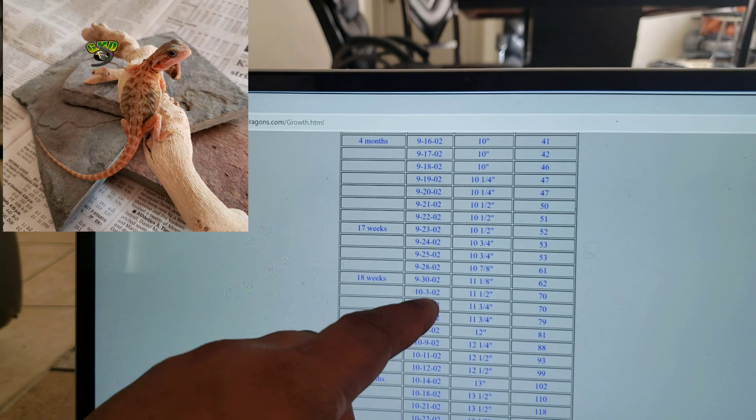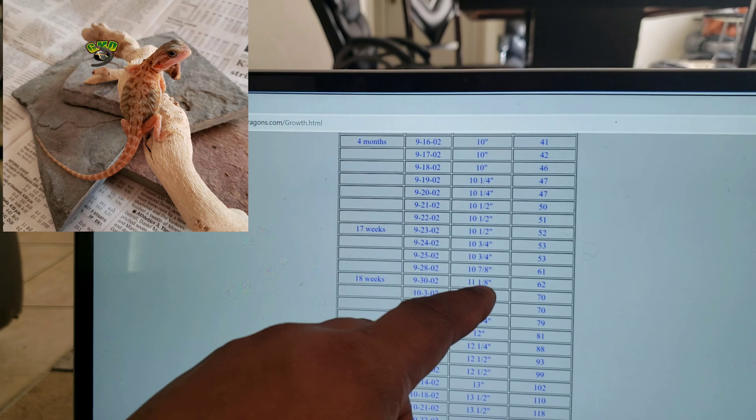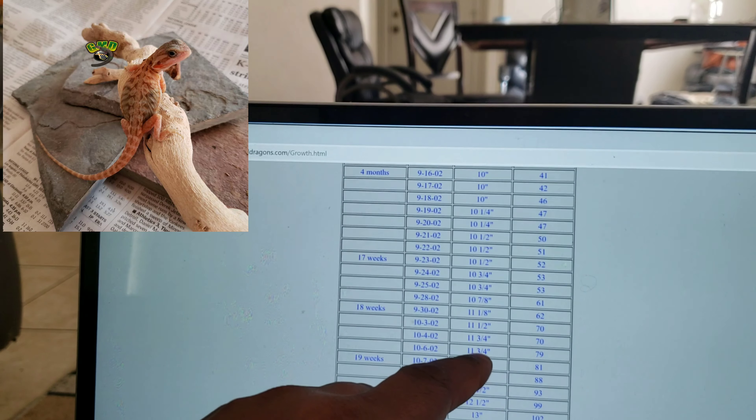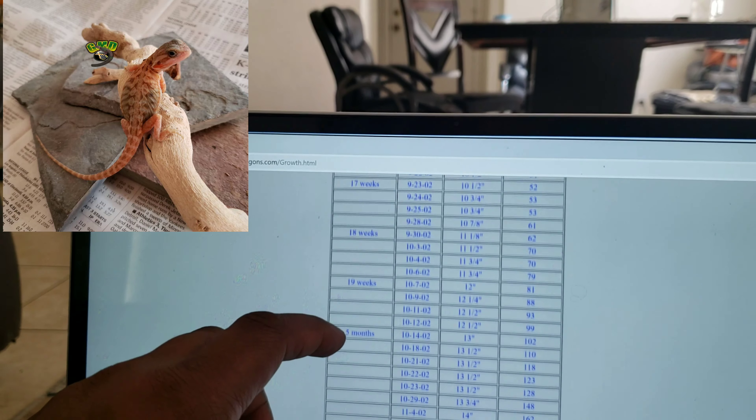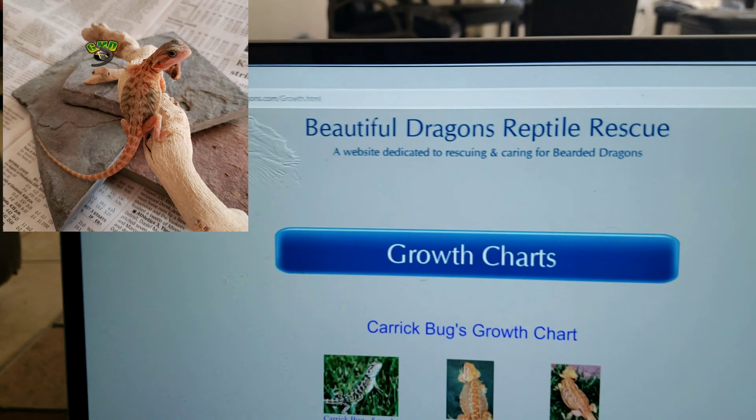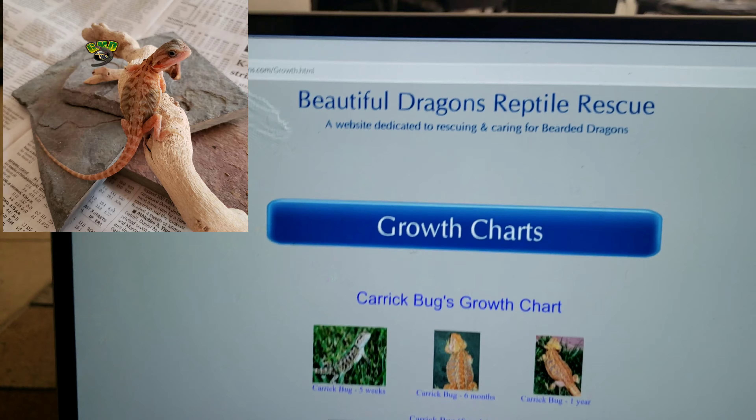At 18 weeks, some are at eleven and one eighth inch, eleven and a half inch, eleven and three quarters. At nineteen weeks you can see the ranges as well. That's a cool little chart right there if you want to look into that.